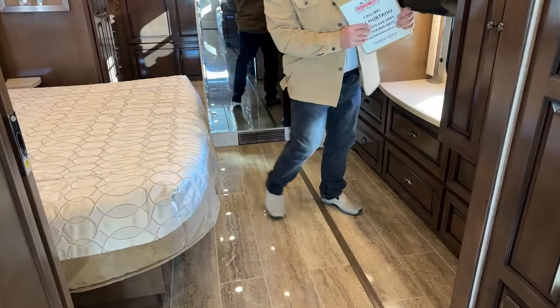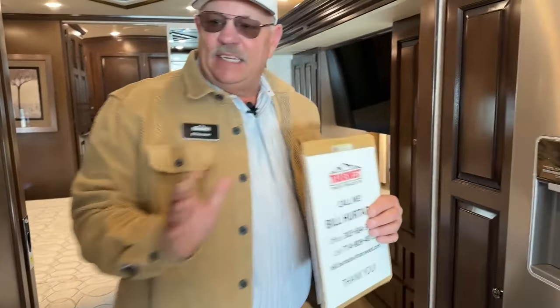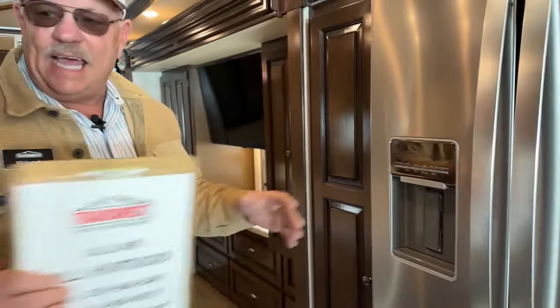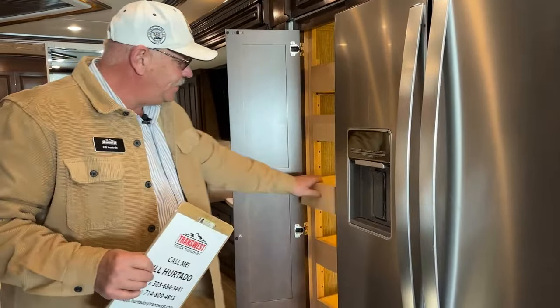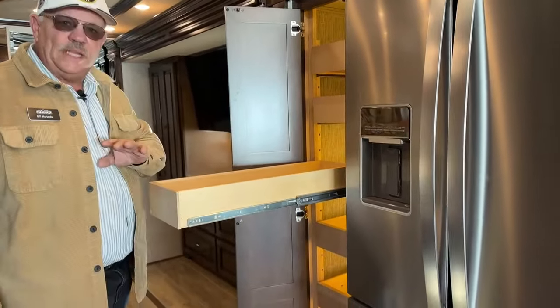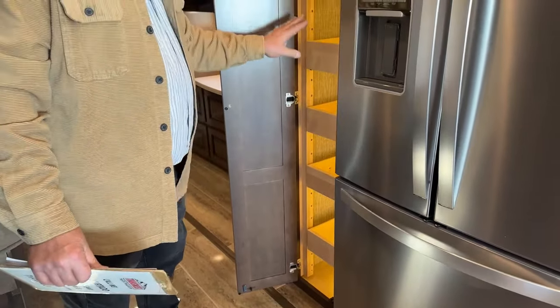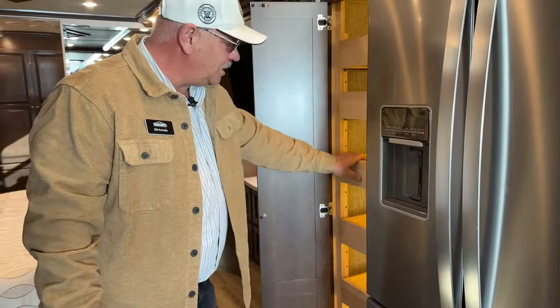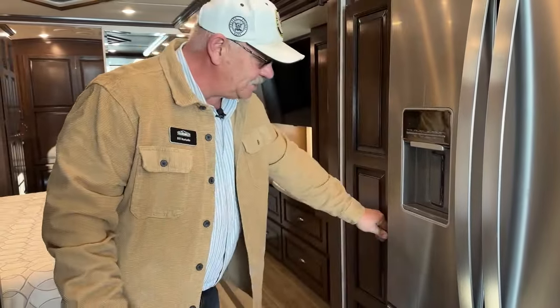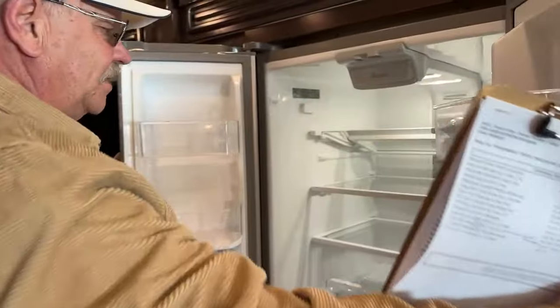As we move into the galley and half bath area, there's great storage in the pantry right here, and all of these cabinet doors lock into position — no worries about things coming loose or moving around. There's a nice residential fridge right here.